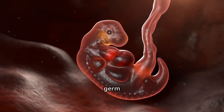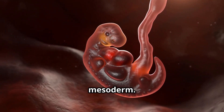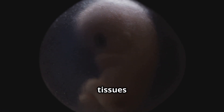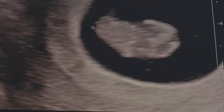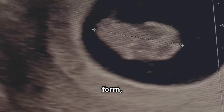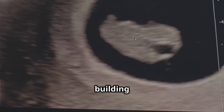Week 3 to 4: the embryo undergoes gastrulation, forming three primary germ layers — ectoderm, endoderm, and mesoderm. These layers will eventually give rise to all tissues and organs in the body.